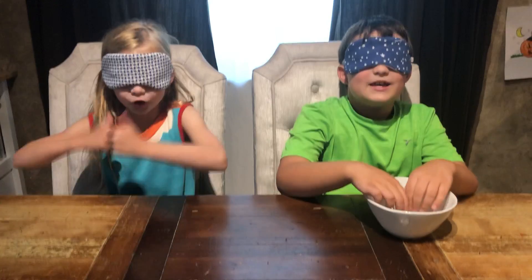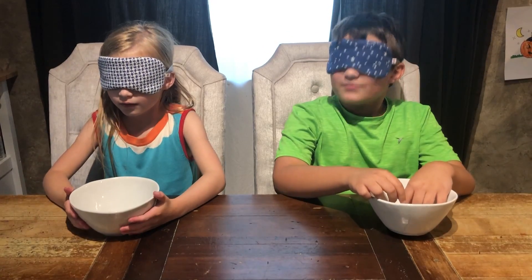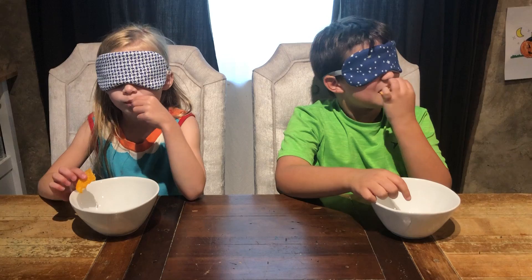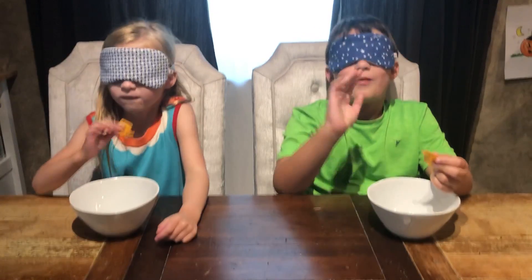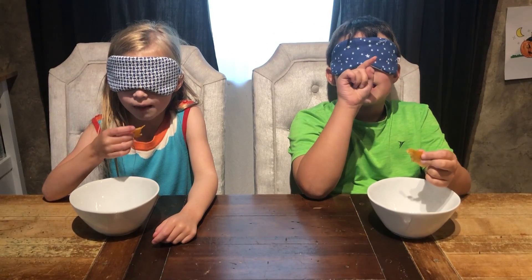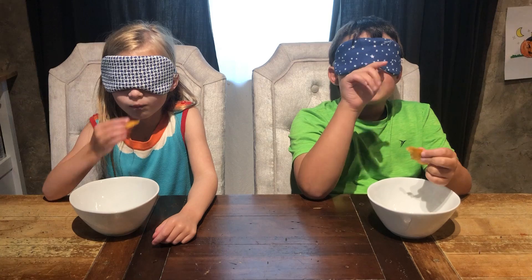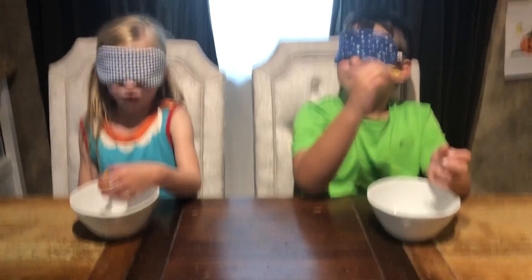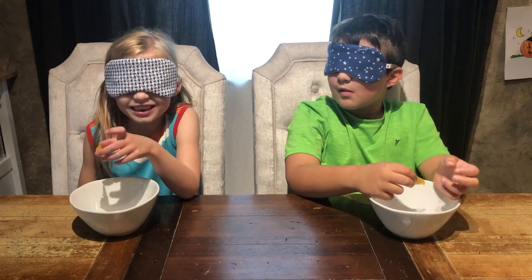How was that season chip? Was it good? It was really good. Emerson first — it's a BBQ spicy chip. What do you think Annie? Barbecue, spicy chip.